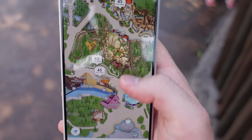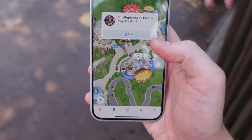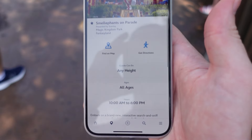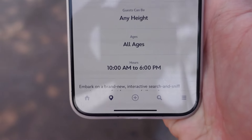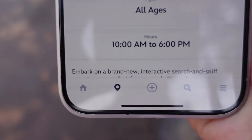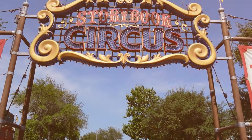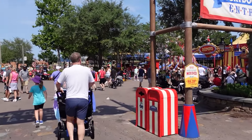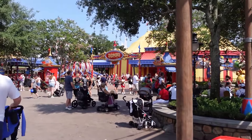That little blue dot there — it is on the attractions map: Smellofents on Parade. You can also search for it in the search bar. There are the hours; the day that you're here you should definitely check the app to make sure they haven't changed, but I think the standard is 10 a.m. to 6 p.m.